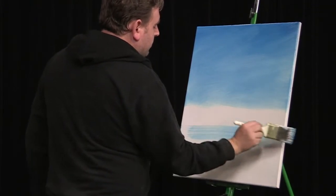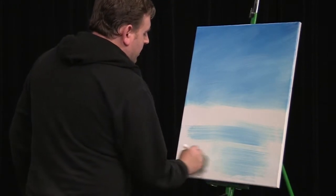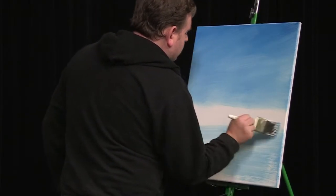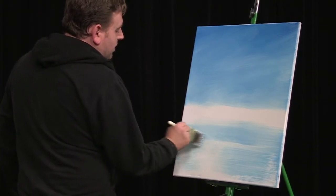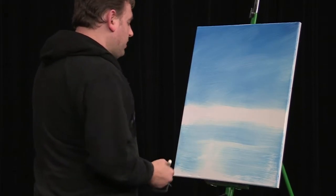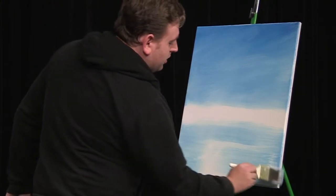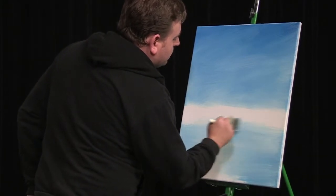I'm just going to rub the rest of the blue down here. I think we might have a lake in here, but I haven't decided for sure yet. Either way, most of this is going to be covered up. And if we are going to have a lake, I usually want to leave a place in the painting where the light will shine down it. So right here, I'm just going to leave a place right there in the middle that's white.